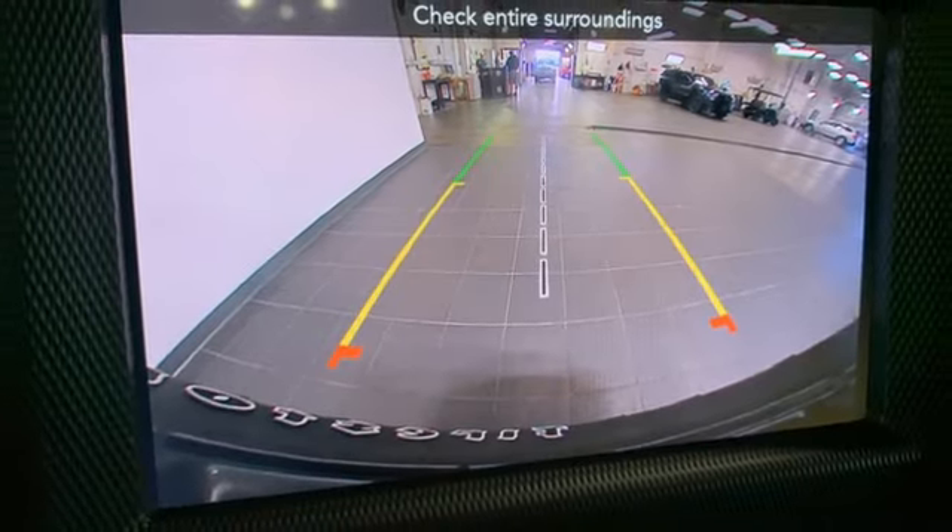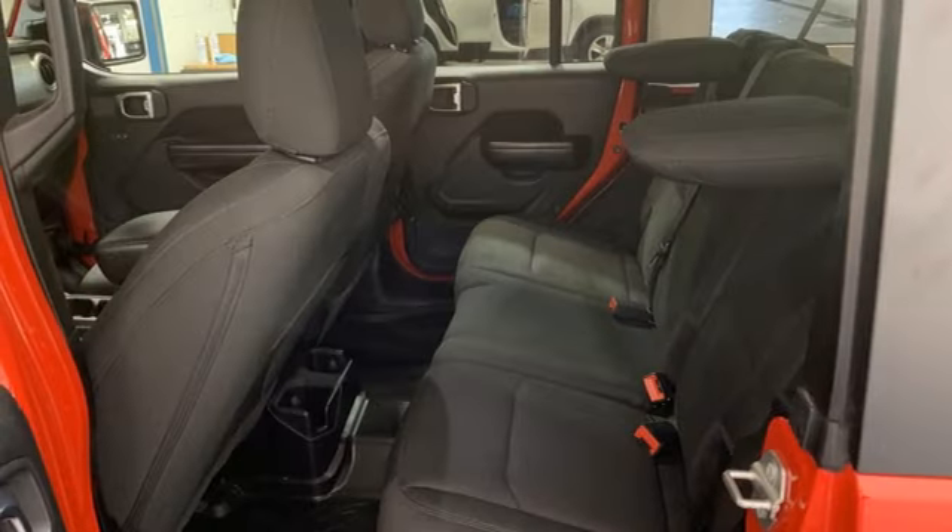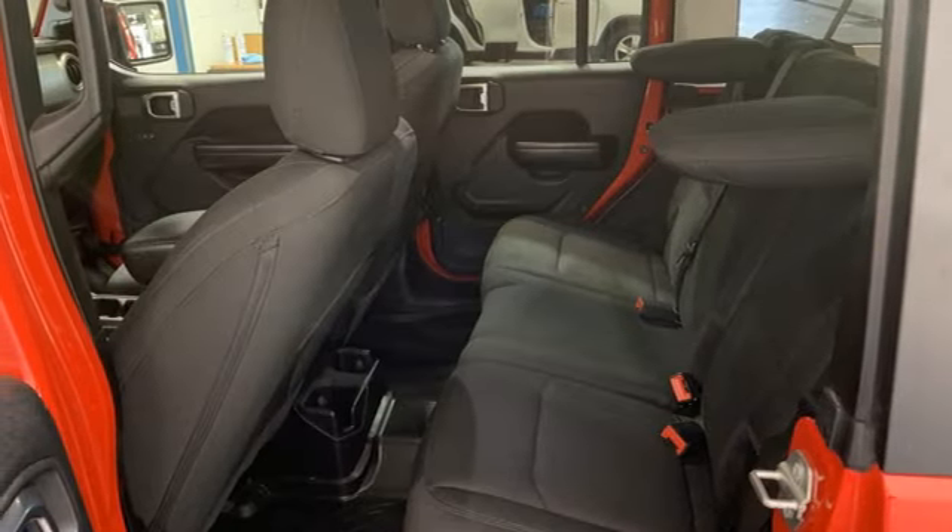External memory control, front and rear tow hooks, push-button start, and LED low and high beam headlights.